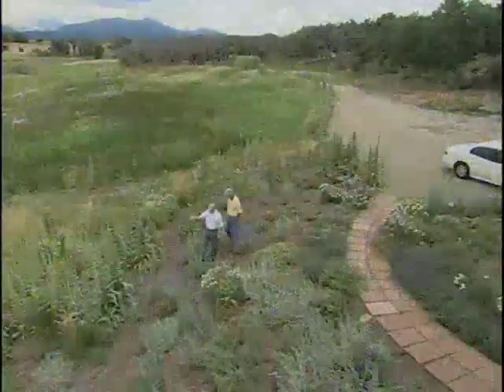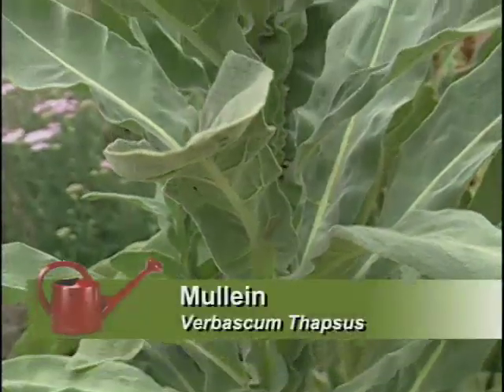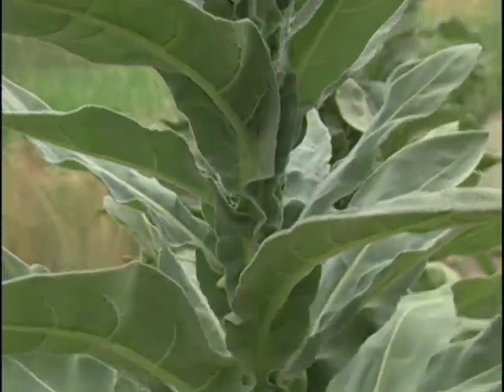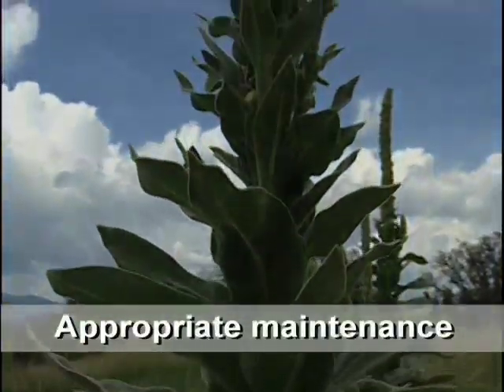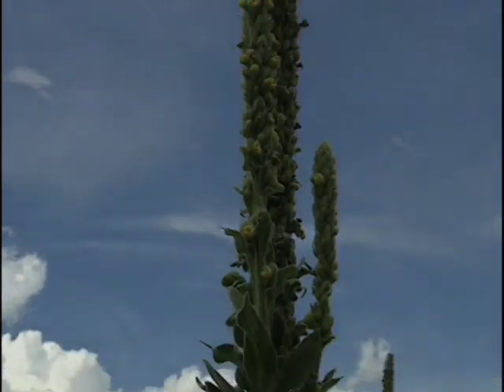A lot of people consider this a weed — the mullein. We've kind of used it as an ornamental, but in about a week or two, just before it goes to seed, we'll come out and cut the seed tops off. We've got it under control, and it turns out to be a beautiful plant. If you know how to manage it, it works.